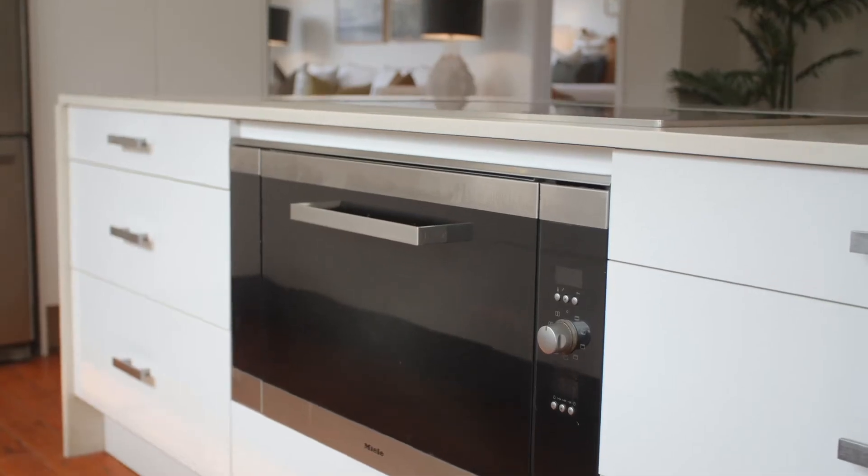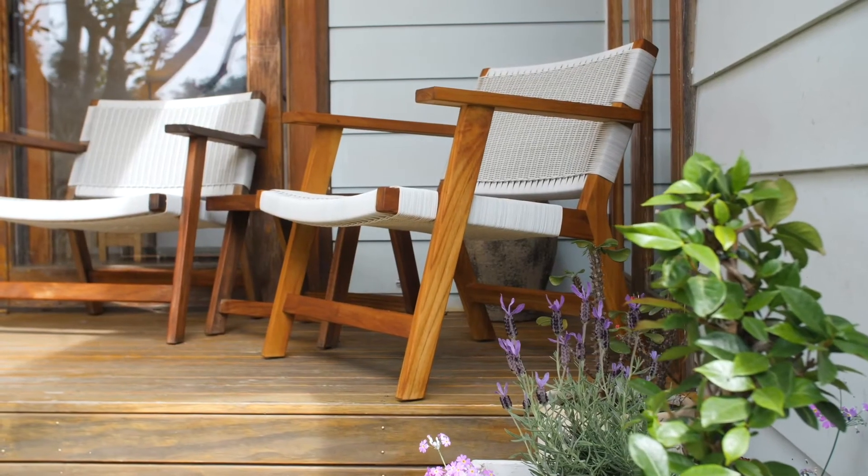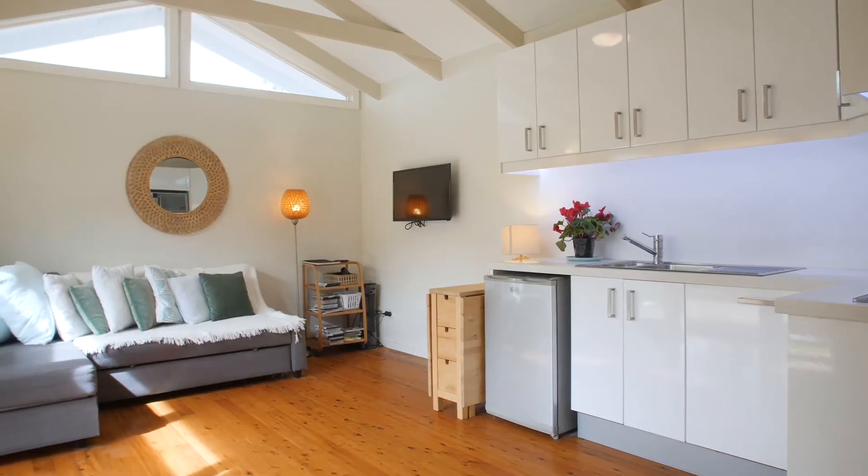The rear garden reveals a contemporary two-bedroom cottage that's been council approved. It's great for in-laws and guests, and has been a popular Airbnb rental.